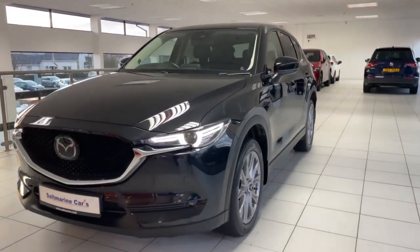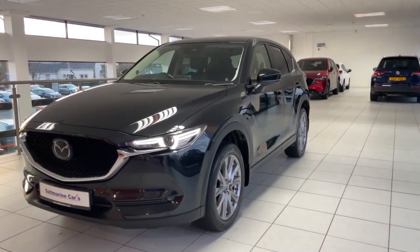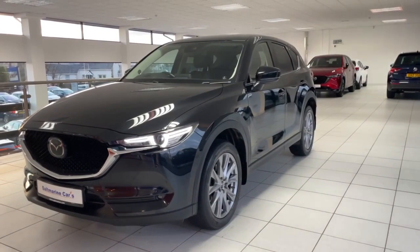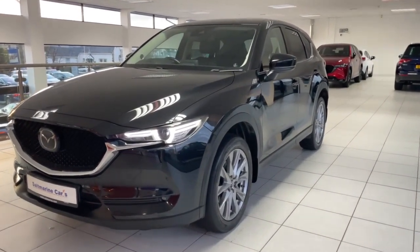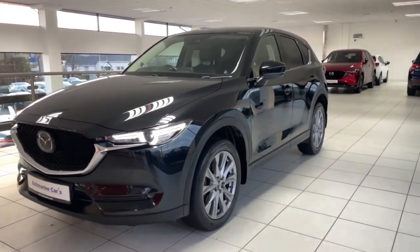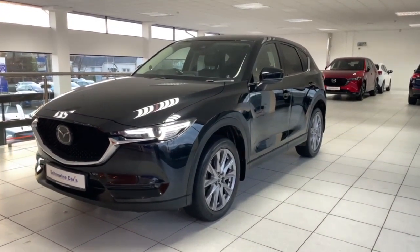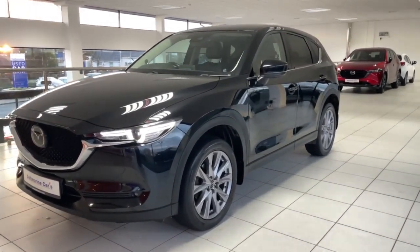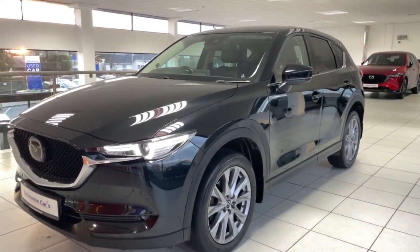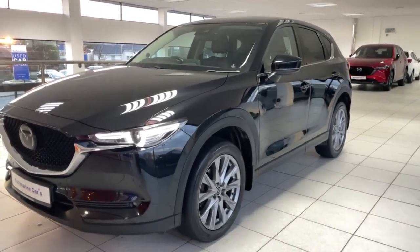Thanks for watching today's video on this 2019 Mazda CX-5 automatic, 2.2 litre diesel Sport Nav Plus — a really high spec example. It comes with its full Mazda service history as well as a 12 month Mazda warranty. We're just off junction 14 on the M1 motorway, so easy to get to. If you have any questions, send us an email or give us a call and we'll be happy to help.